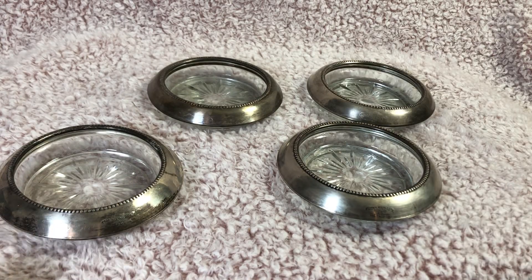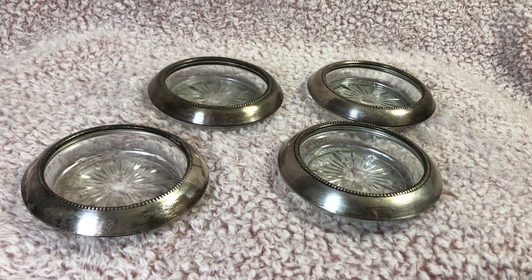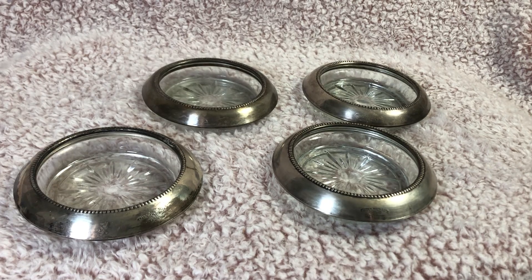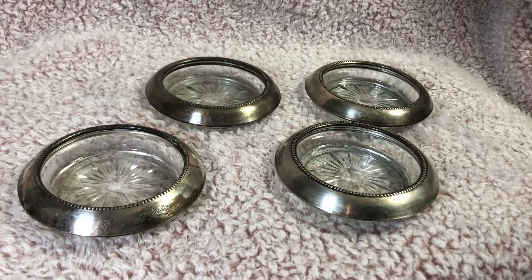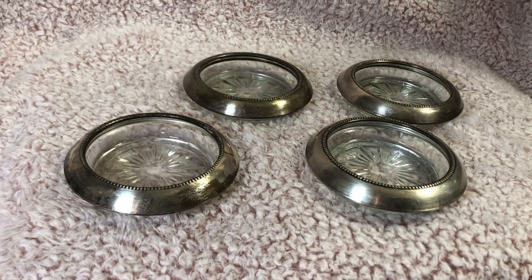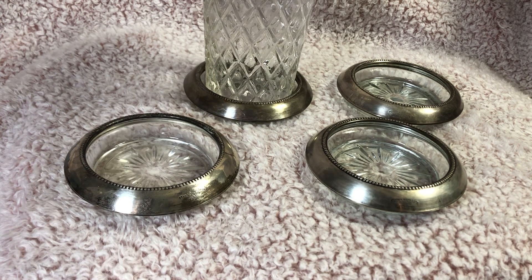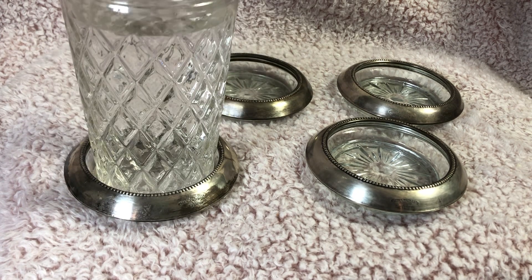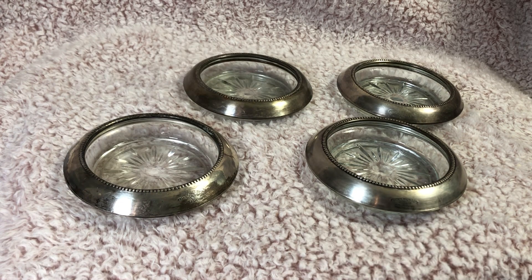These are nice coasters — you can place glasses on them. Let me grab a glass so you can see what they look like. There we go, see — nice coasters. Let me know in the comments below what you think about these coasters.